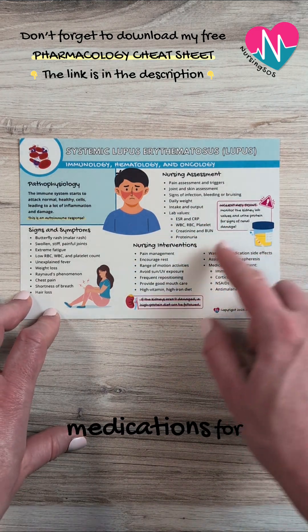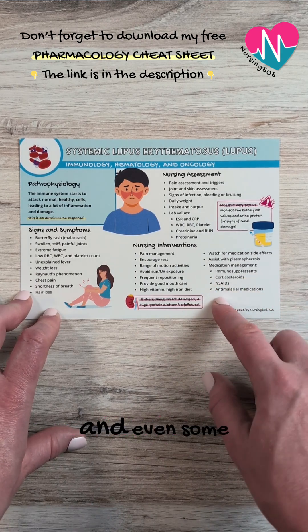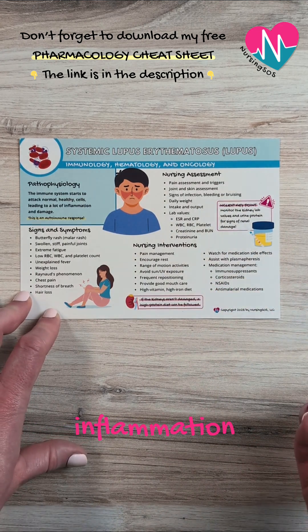Common medications for patients with lupus are immunosuppressants, corticosteroids, NSAIDs, and even some anti-malarial medications to help reduce inflammation.